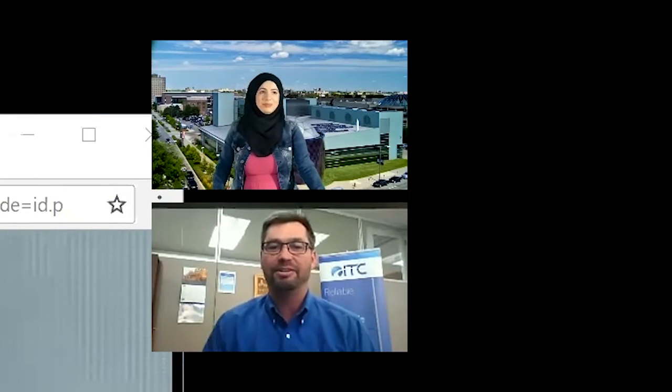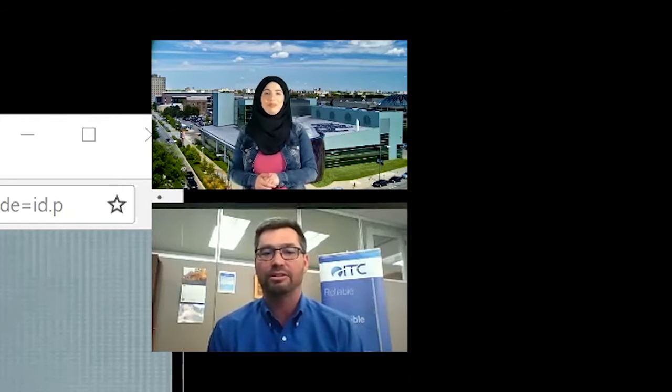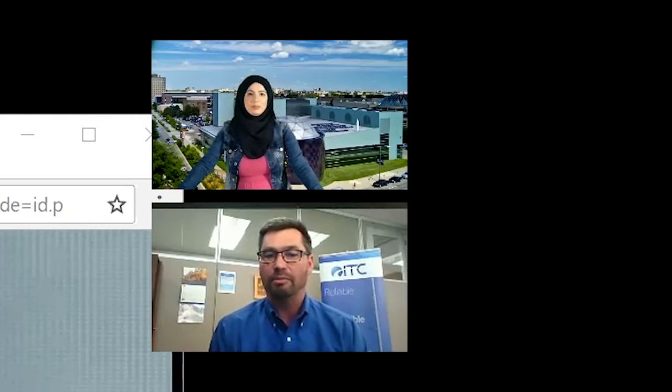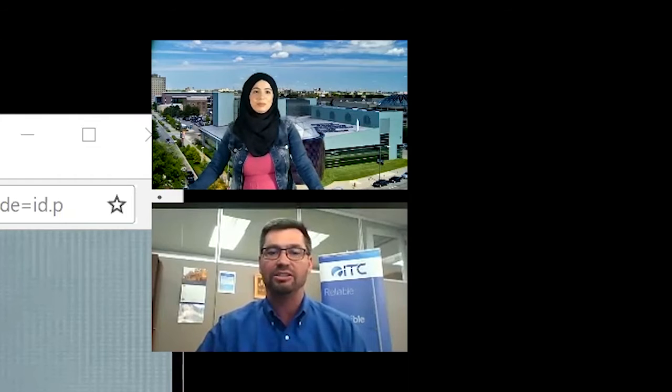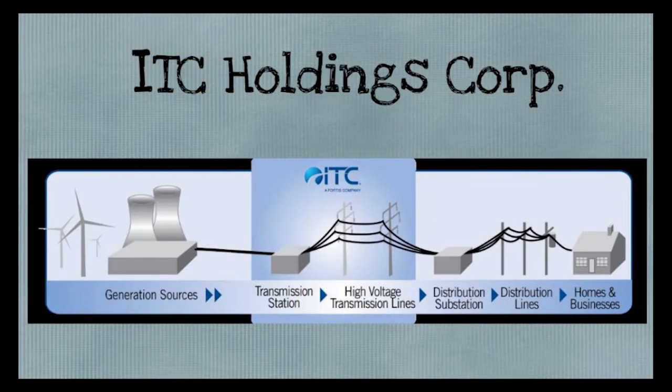I'm happy to be here with you all today and talk a little bit about what ITC does and our relationship with the electric utility and the environment and how the two work together in sync. ITC is the nation's largest independent electric transmission company. Electric transmission is the wires in between the generators — generators being coal plants, natural gas fired plants, or nuclear plants. Nowadays, we're seeing a lot more wind power.